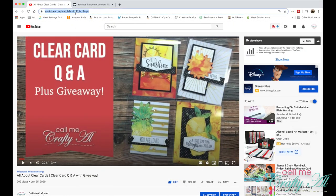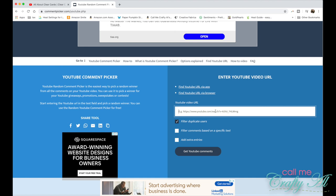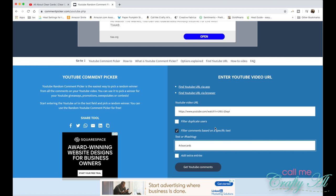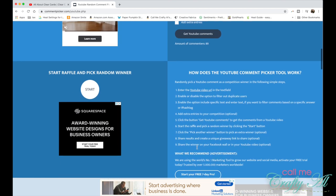To choose the winners today I will be using the YouTube random comment picker. I copy and paste the URL from the giveaway video into the website. I will click off 'filter duplicate users' to make sure that everyone is included, but I will be filtering comments by the hashtag #clearcards. I'll get my YouTube comments and find out how many unique commenters used that hashtag.